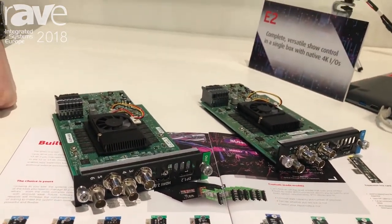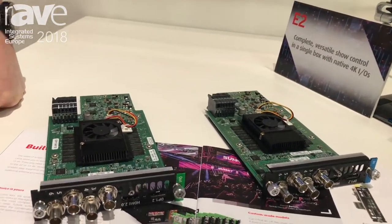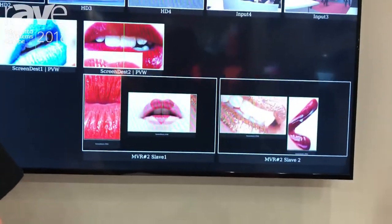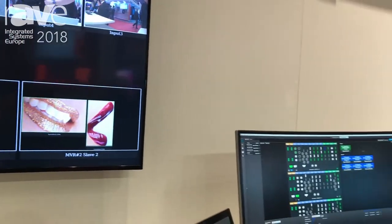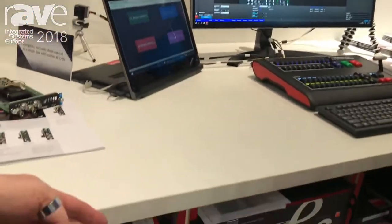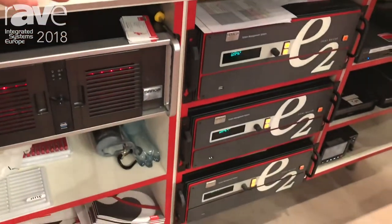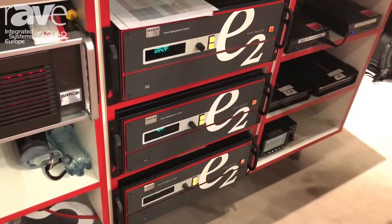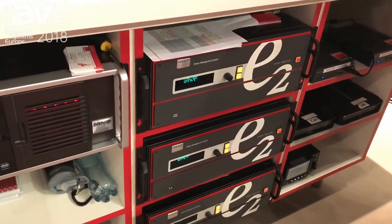We are also releasing the 5.1 software release for Event Master. This software release will make it possible for you to link more than 2 units, which we had in the past. Right here we have 3 units working together, but we can expand up to 8 units in a system.